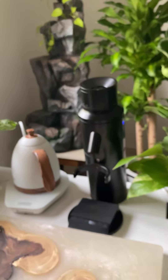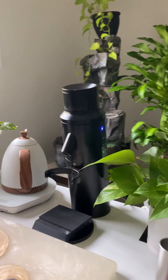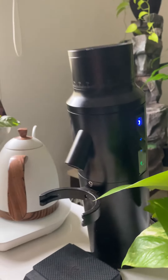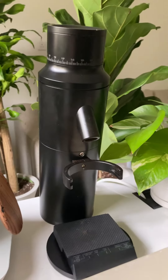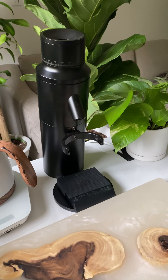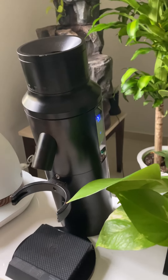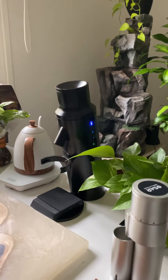هذه الطاحونة تأتي من سرعة رقم 1 إلى سرعة رقم 7: تبدأ من 900 RPM في السرعة رقم 1 إلى 2400 RPM في السرعة رقم 7. وفيها: رقم 2 عند 1150، رقم 3 عند 1400، رقم 4 عند 1650، رقم 5 عند 1900، رقم 6 عند 2150، وآخر سرعة طحنا عليها 2400.